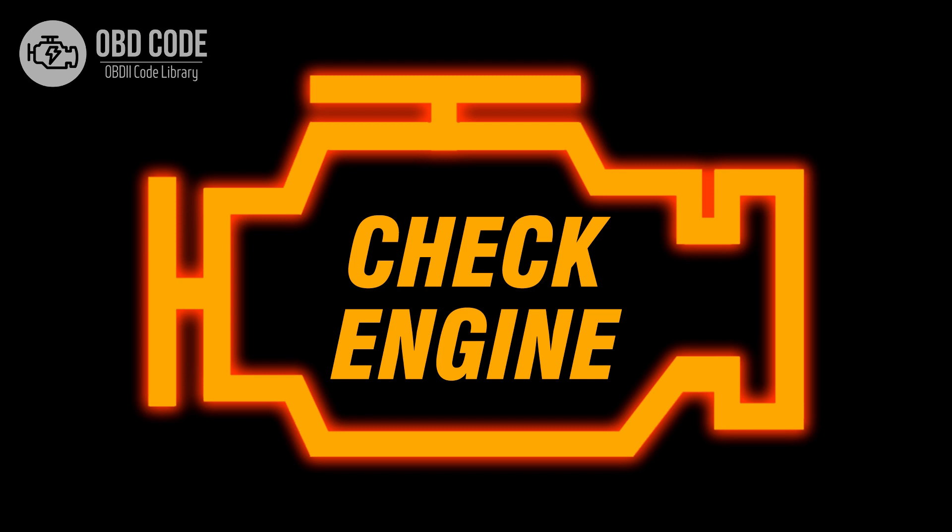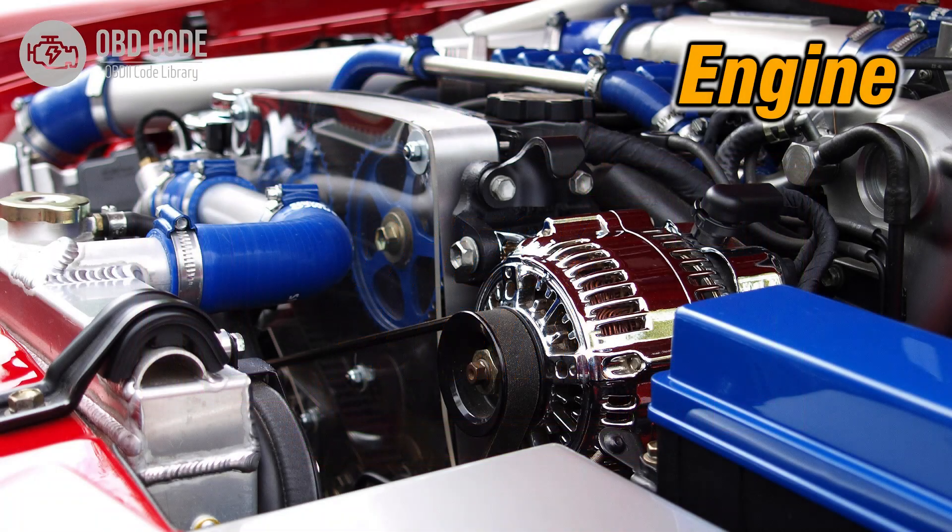Code Symptoms P0267: 1. Illuminated check engine or service engine soon light on the dashboard. 2. Poor engine performance in cylinder 3. 3. Rough idling or misfires in cylinder 3.